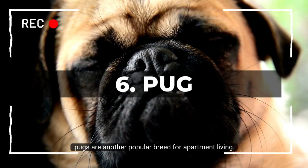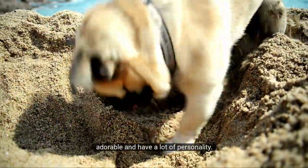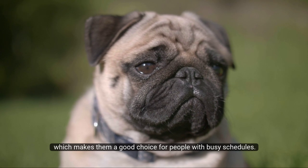Number 6: Pug. Pugs are another popular breed for apartment living. They're small, adorable, and have a lot of personality. They can snore quite a bit, but their exercise needs are relatively low, which makes them a good choice for people with busy schedules.